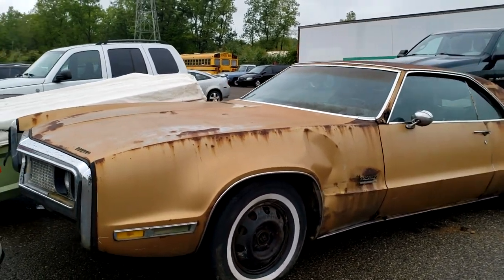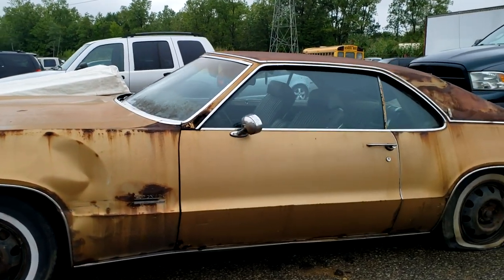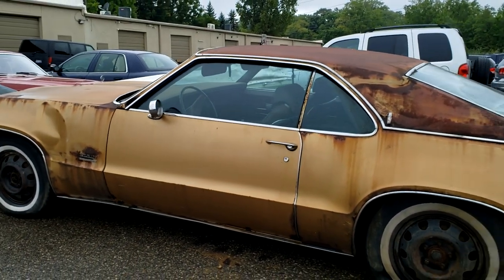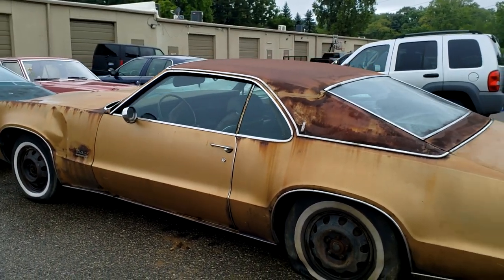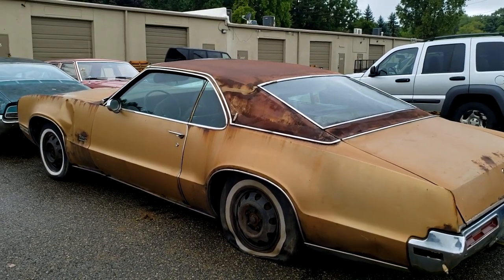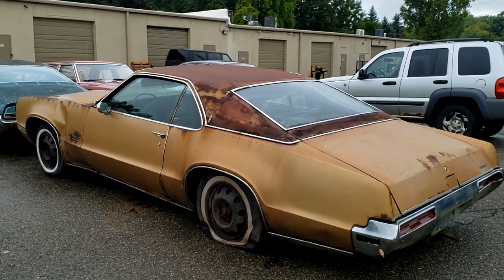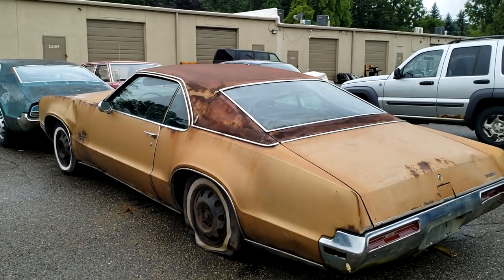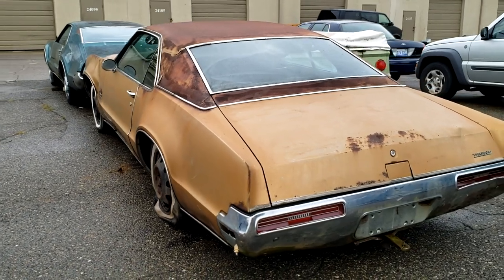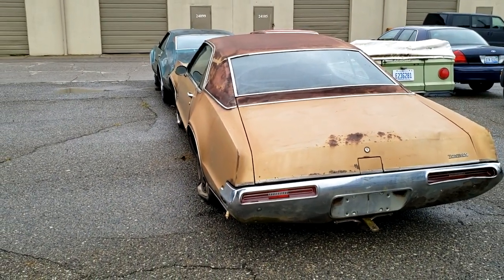This is a 1970 Oldsmobile Toronado. Picked this up for $800. I'm wearing a mask right now — it's pretty disgusting inside. I'll just have to show ya. From the outside here it looks alright, besides it leaning to one side, which you'll see later on why.